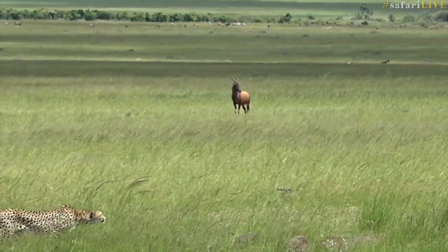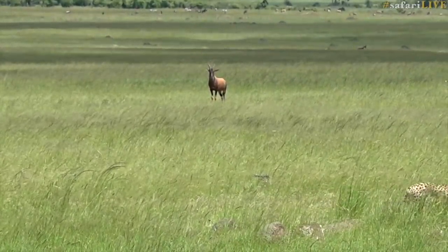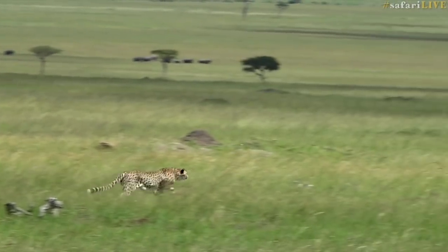Short open grasslands, lots of Thomson's, lots of Grant's gazelle, topi. And we're with probably going to be one of our favorite characters as we spend more time in Kenya.